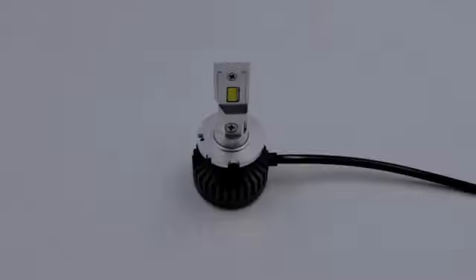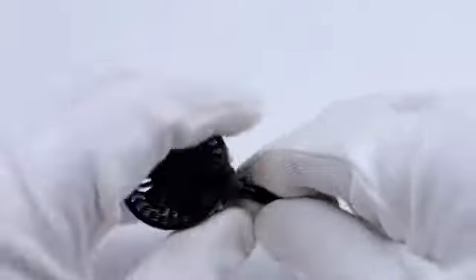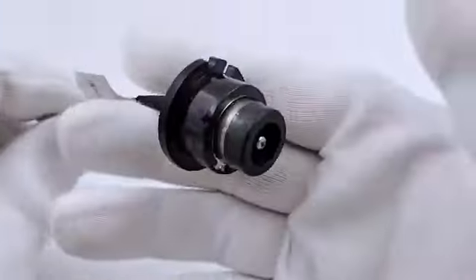The D-Bulb in 6000K 35W is a high-quality lighting solution suitable for a wide range of applications. Manufactured by Sinoparcel, this bulb offers exceptional performance and durability.